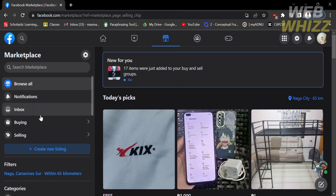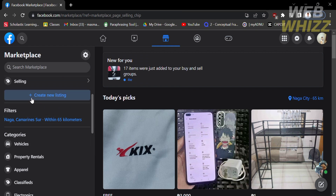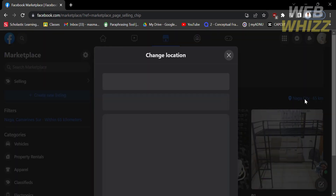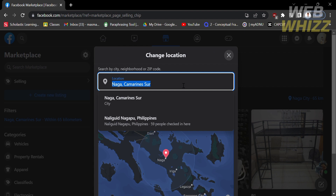Going back to the Marketplace left side panel, if you want to sell an item on this Marketplace, you can do that by selecting Create New Listing. Below that is your filter or location that you're currently in. If you want to change or customize your location, you can do that by clicking on the location field.